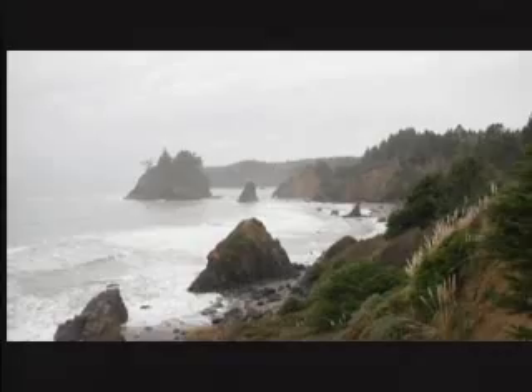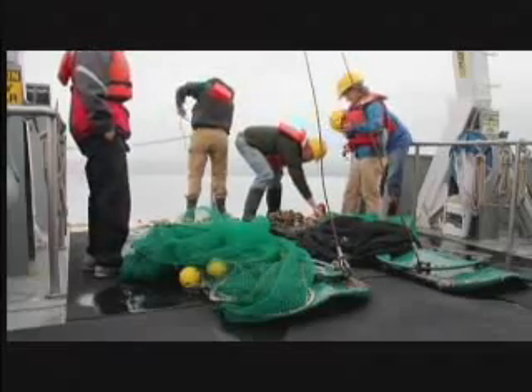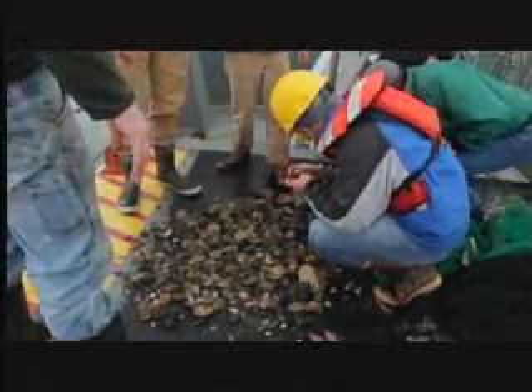HSU also works with the private sector to provide research for valuable applied uses, like the work it's doing to help select wave energy sites for Pacific Gas and Electric. In the study we're doing for PG&E, we are looking at the fishes, plankton, and benthic invertebrates found in potential wave energy conversion zones. I think this is a fine area to develop wave energy as long as the proper site is chosen — an area that will have minimal impact on fish and fisheries. Among the three transects we are studying, we are finding significant differences in the abundance of several commercially important species, especially flat fishes such as English sole and Dover sole.